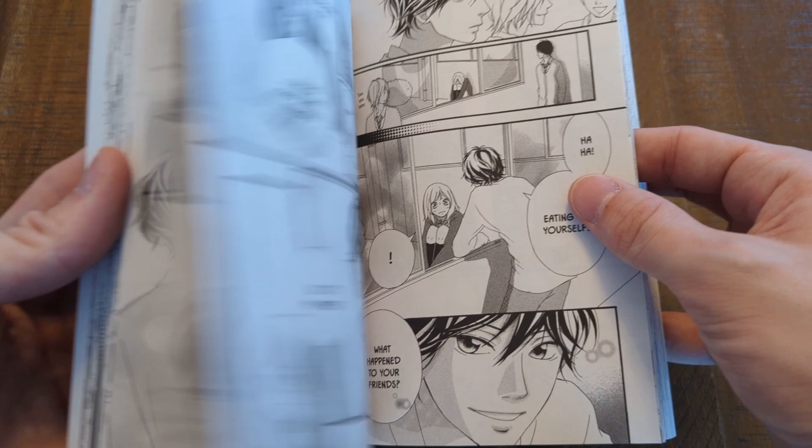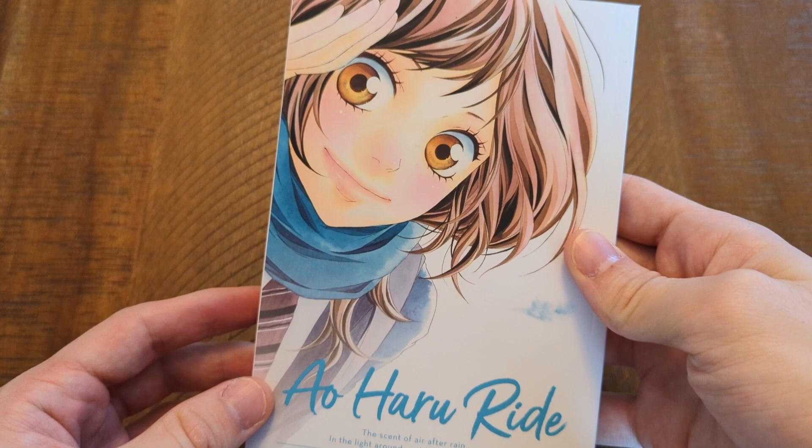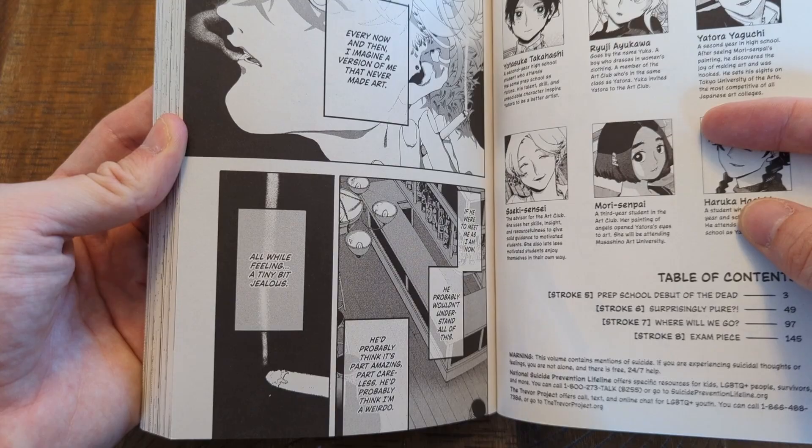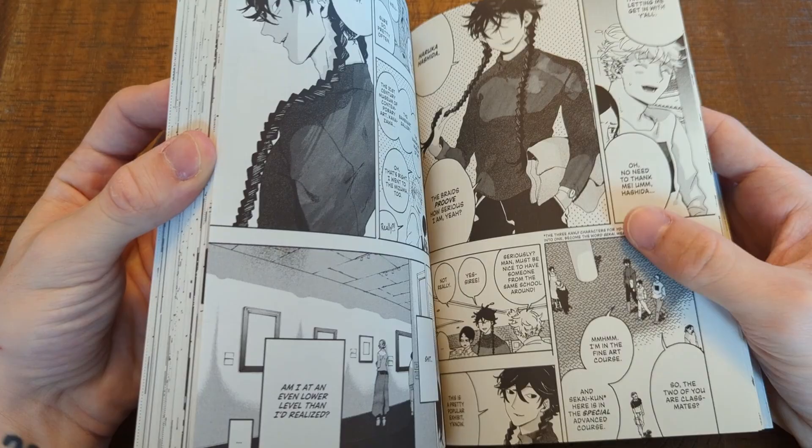Blue Period volume two — I have been waiting for this for a while; it's been sold out pretty much everywhere. Maybe they've done reprints recently. Either way I'm just ecstatic that I finally got my hands on it. I really resonated with volume one and it was an unexpectedly great read in my opinion. I wasn't necessarily expecting to love it as much as I did, so I'm very happy to finally get into volume two. I think they're on volume five right now if I'm not mistaken, so I'm excited to keep this one up.